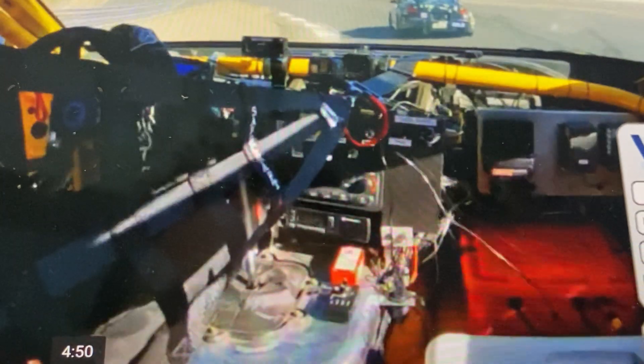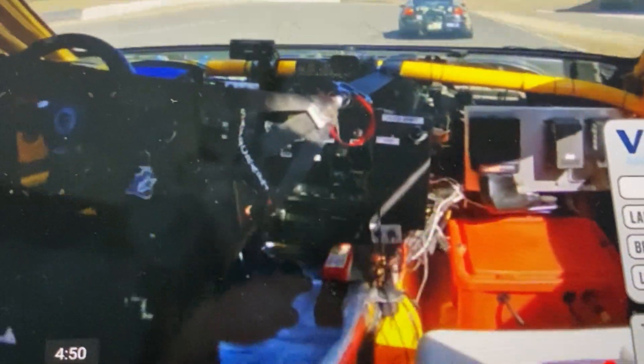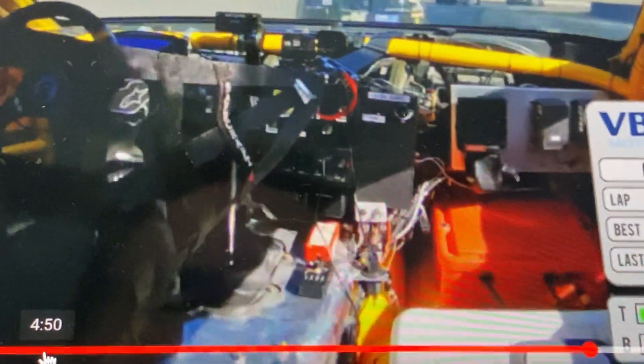There's that 350Z again — coming out through turn one, heading into two. He goes wide and it looks like I can make it. Into the vortex — no, no room in the vortex. Over the curb, sideways. My bad, my bad.